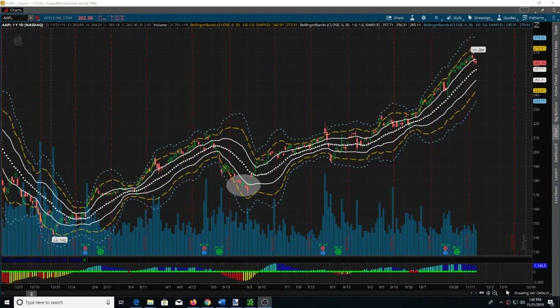I wanted to go over a trade that I actually just placed in Apple today. I was looking at the stock — it's another one of the ones on my list that I look at quite often, and I try to keep up with and see if there are potential trades on it.